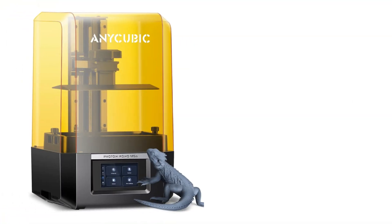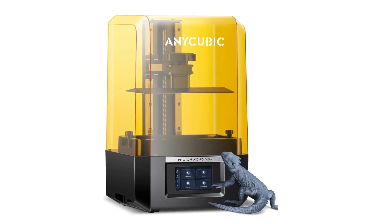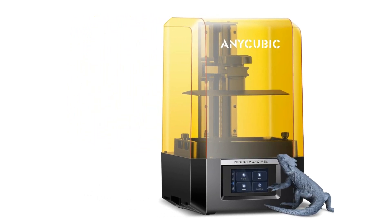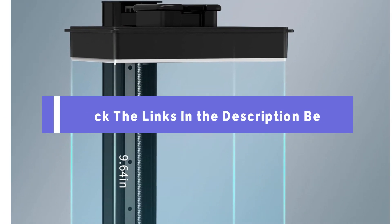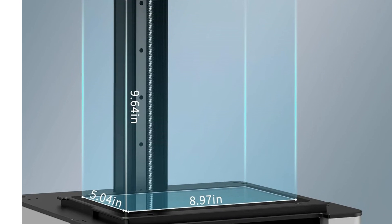Our top pick for the best 3D printer this year is packed with features that will surely elevate your 3D printing experience. If you want to know about the price and other information, be sure to check the link in the description below. Let's break down why this printer stands out from the rest.